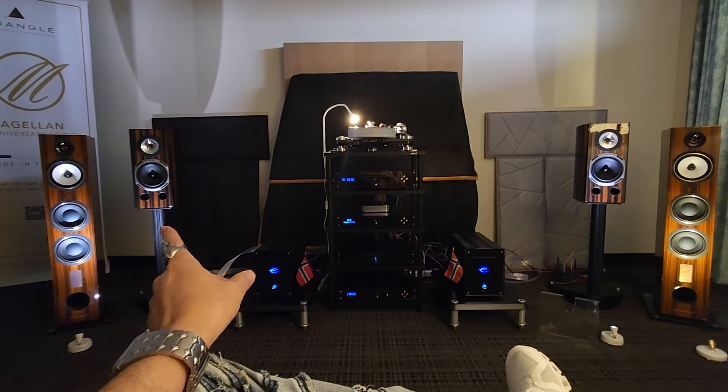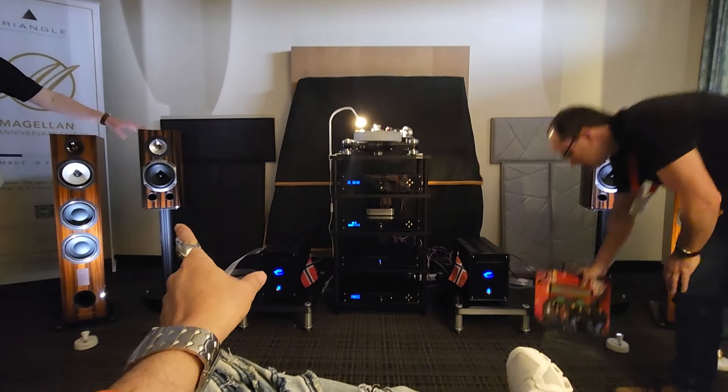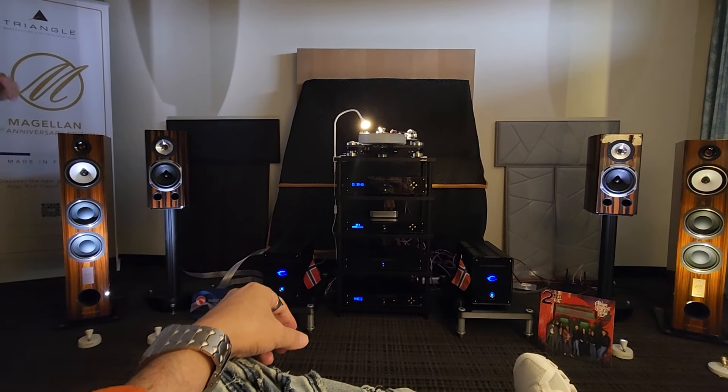This particular model of speaker — what's the price? $7,000. $7,000? Okay. I know it's going to be fun. I'm not going to guarantee you how it sounds, but I know it's going to be fun.